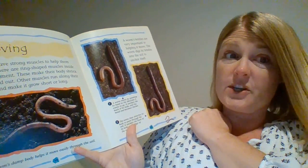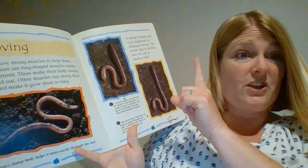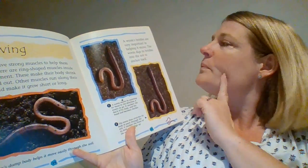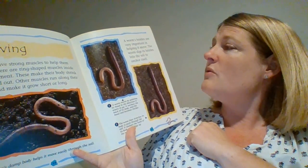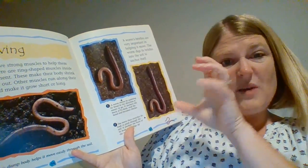A worm's bristles are very important. Do you remember the bristles? Like we talked about the bristles on your toothbrush — the hard sticky-up parts that brush your teeth. Well, worms have bristles sticking out too. A worm's bristles are very important in helping it move. The worm digs its bristles into the soil to anchor itself.